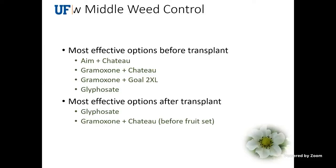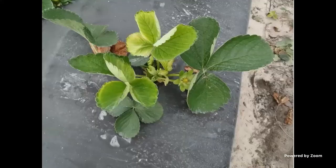A couple of warnings: with Chateau in row middles, it does persist a long time — that's its strength — but on sandy soils like we have in Florida, wind can blow sand particles with herbicide up into the fruit if you apply too close to harvest, causing little burn marks. With Glyphosate, a really common problem is yellowing — a very typical symptom of Glyphosate drift damage on strawberries, where the growing points and buds all get a yellowish tinge. Be careful using Glyphosate after transplant and do everything you can to minimize drift.